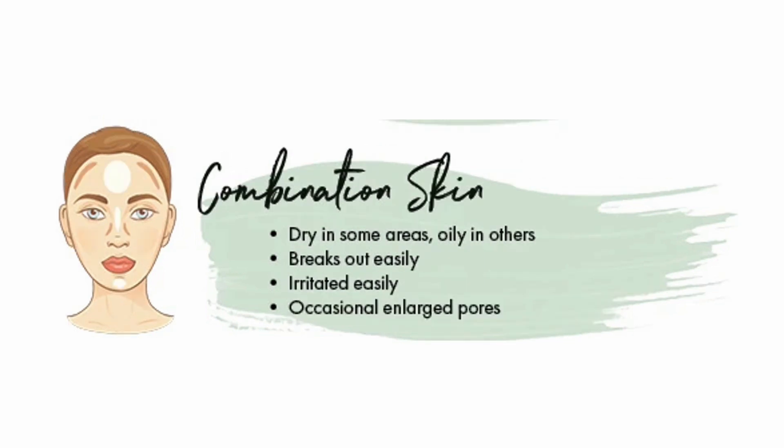Combination skin is dry in some areas, oily in others, breaks out easily, is irritated easily, and has occasional enlarged pores.